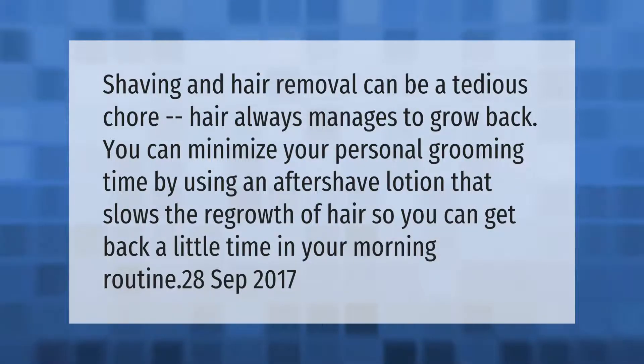Shaving and hair removal can be a tedious chore — hair always manages to grow back. You can minimize your personal grooming time by using an aftershave lotion that slows the regrowth of hair, so you can get back a little time in your morning routine.